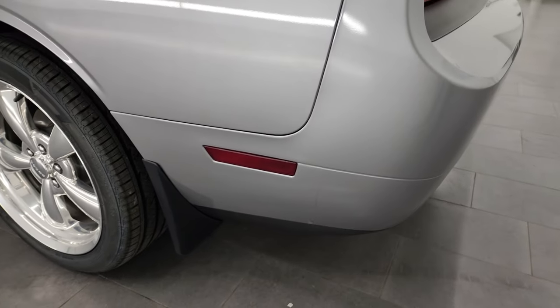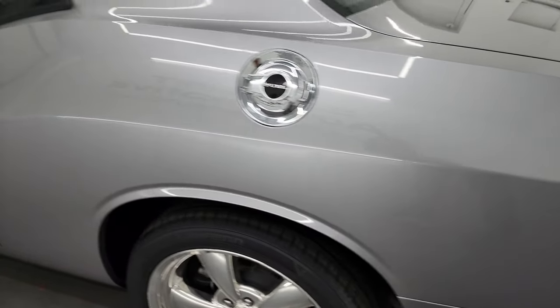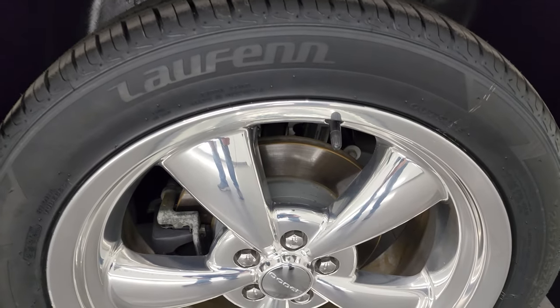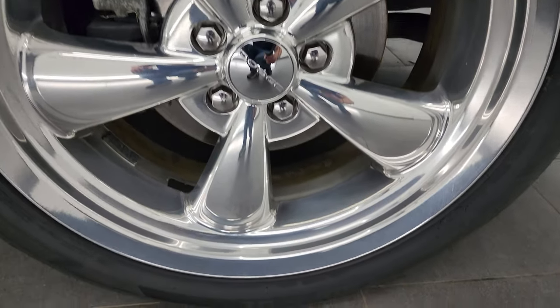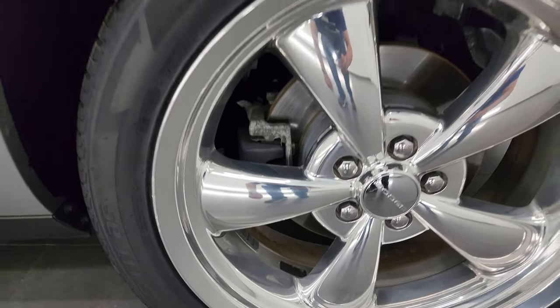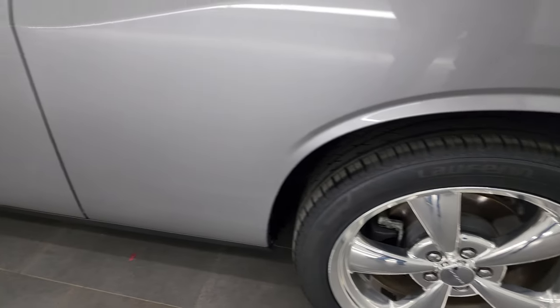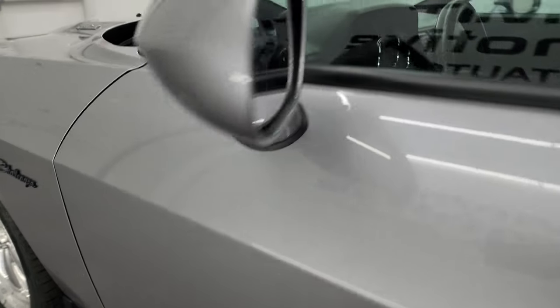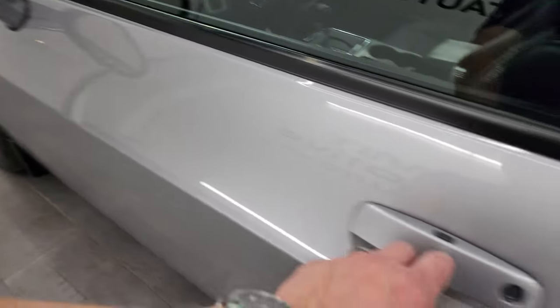Coming down the driver's side, just as clean as that passenger's side. No dents or dings on the rear quarter. For full disclosure, this back wheel is in very nice condition as well — only thing I saw is one tiny little scuff right there, but barely noticeable. The door looks really good. Heated power mirrors and enter-and-go system.